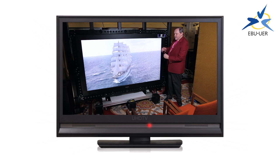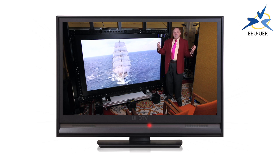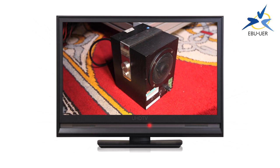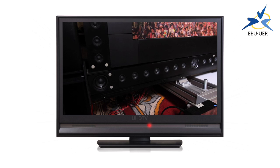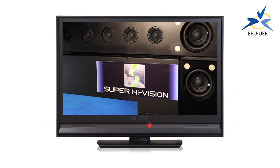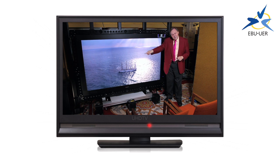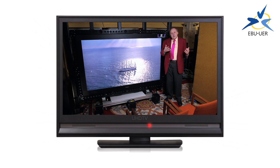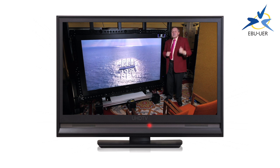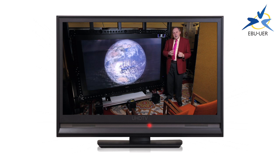And to go with these fantastic pictures, you need fantastic sound as well. There are two ways of providing it in this demonstration. One is to have columns of loudspeakers built up around the room. The other way, which is a bit less obtrusive in the home, is to have a row of loudspeakers along the top and along the sides of the display. In either case, you can tell where the sound direction is — laterally, horizontally, or vertically. This is 22.2 channel audio.